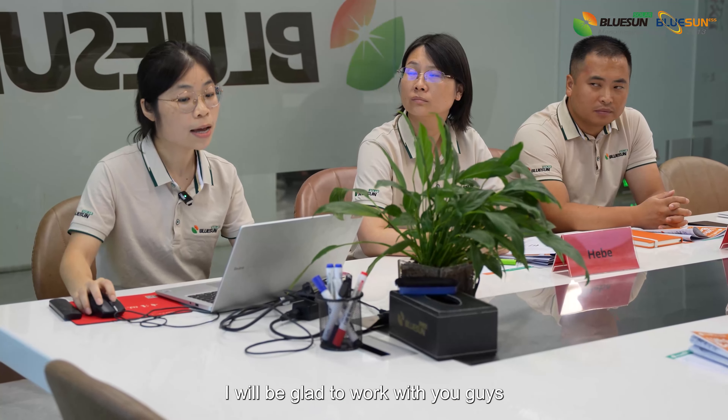I will be glad to work with you guys and also open a branch in Nigeria, trying to become a representative. Blue phone and buyers company. Amen.